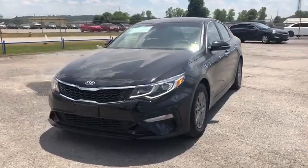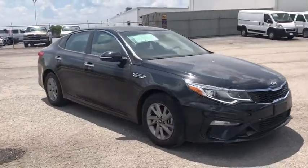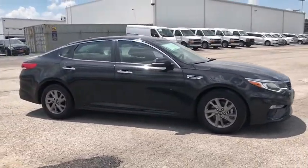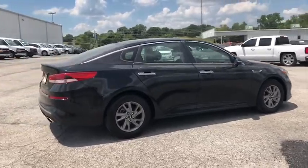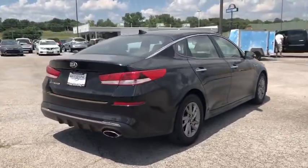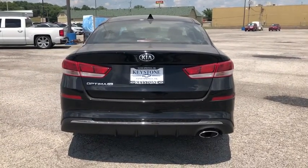Come test drive the 2019 Kia Optima. The all-new Kia Optima offers a new level of style and performance features. The Optima also features engine management systems like direct injection and turbocharging, which enhance performance without sacrificing fuel efficiency.